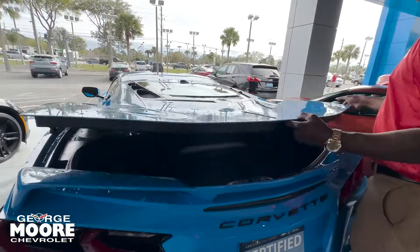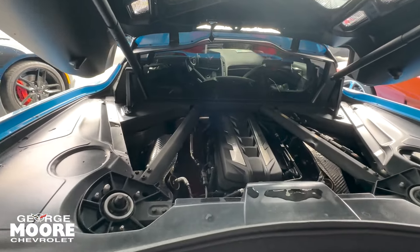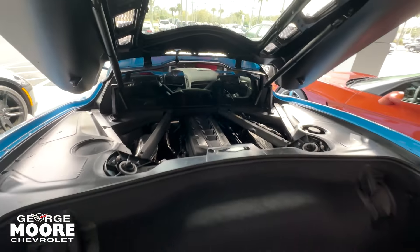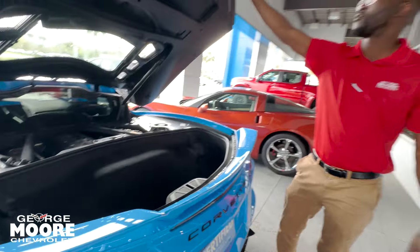Stingray logo on the back there. New mid-engine layout for the C8, so the engine is no longer in front of the car — it is in the back. We just wanted to give you a look at that. There's enough space here to fit two sets of golf clubs.